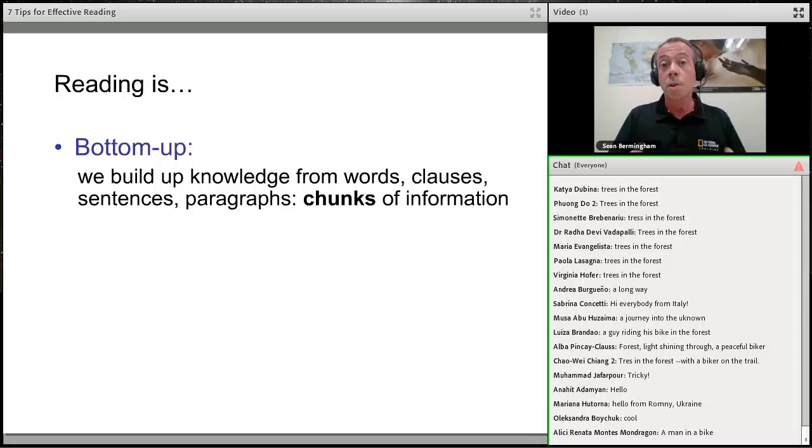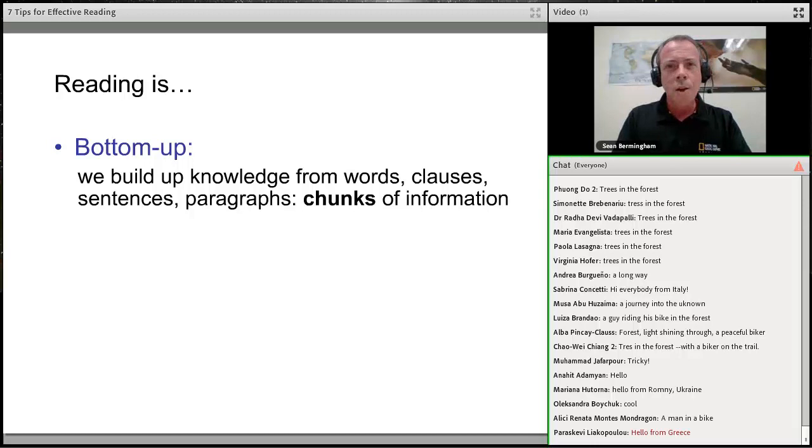In a way, you could say reading is bottom-up — we build up our knowledge from words and phrases and chunks of language.